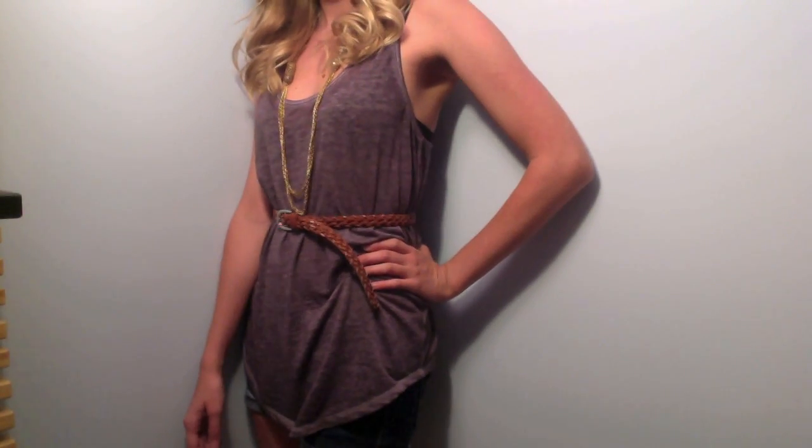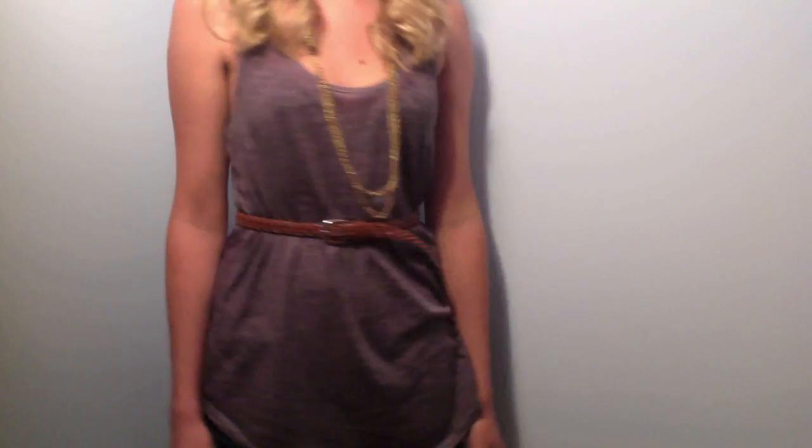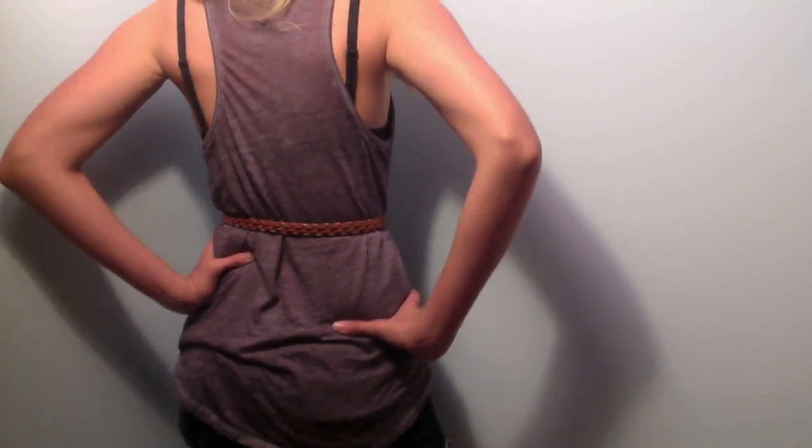I started out with a loose charcoal gray tank top from Forever 21. For a little more visual interest, I've got black bra straps peeking out in the back.